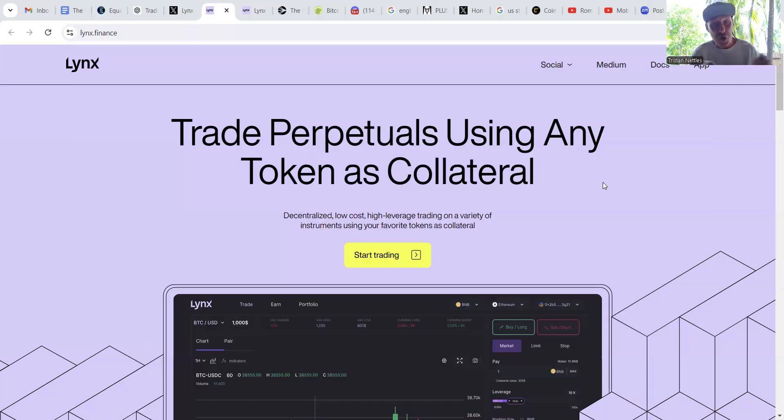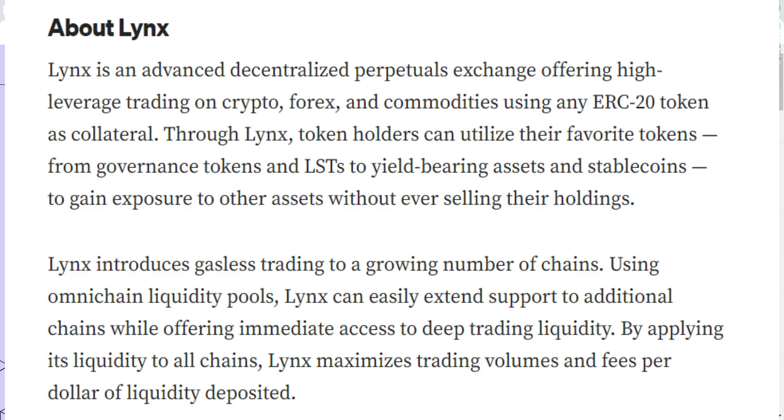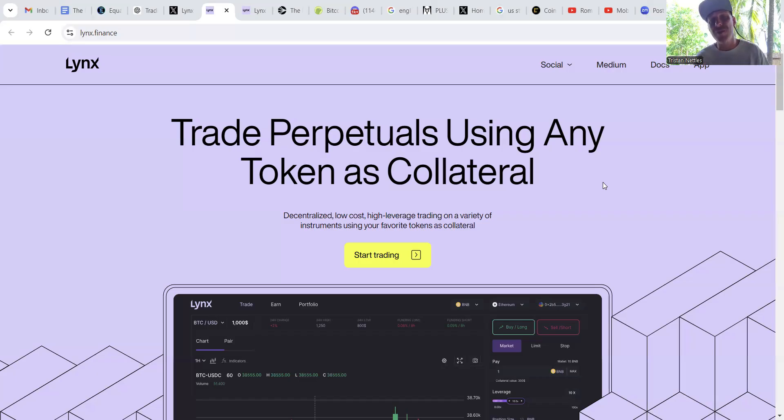Before we start diving in, let's make sure we all understand what that means. A Perpetual Dex is a decentralized platform that allows users to trade in perpetual contracts. Perpetual contracts allow traders to speculate on the price movements of an underlying asset without actually owning the asset. And because they're perpetual, as long as the trader maintains a sufficient margin to cover any losses, they can be opened indefinitely.